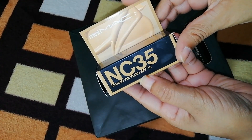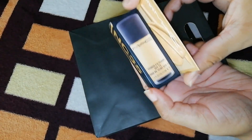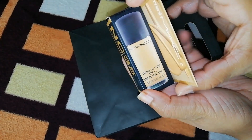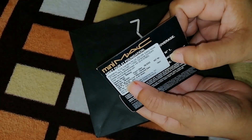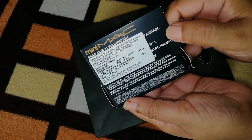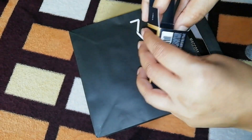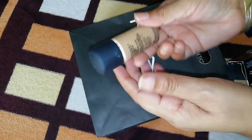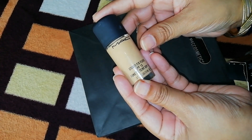Next, let's talk about this MAC mini foundation. This is the French shade NC-35. Actually, this shade is not mine — this is my mom's shade. The MRP was Rs. 1750, but friends, it has a new MRP of Rs. 1950, which is an increase of Rs. 200.